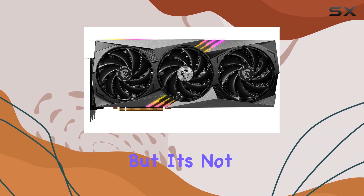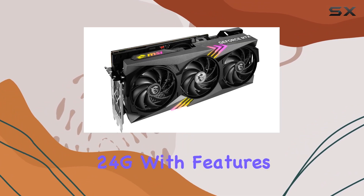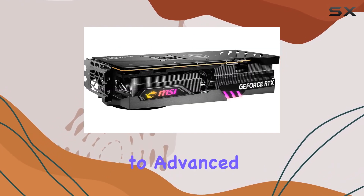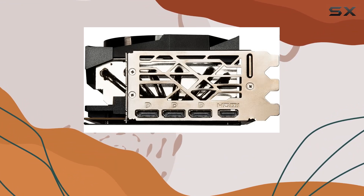But it's not just about raw power. MSI has also packed the Gaming Trio 24G with features aimed at enhancing your overall gaming experience. From customizable RGB lighting to advanced overclocking tools, this card offers a level of customization and control that serious gamers will appreciate.